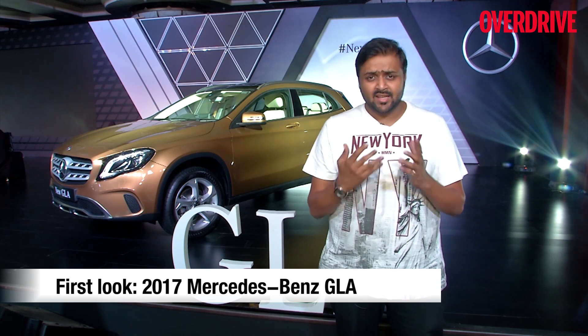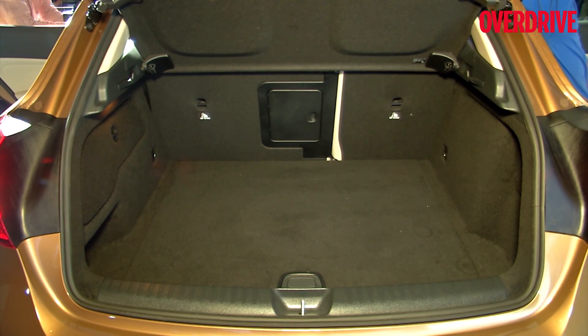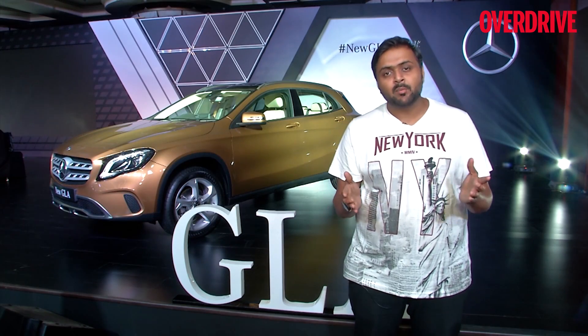Moving on to the luggage department of the GLA — a lot of you have already faced issues because the luggage space is not very generous, considering there's a space saver spare tyre there, and unfortunately that remains the same with the new GLA. Those are the changes that have happened on the outside.